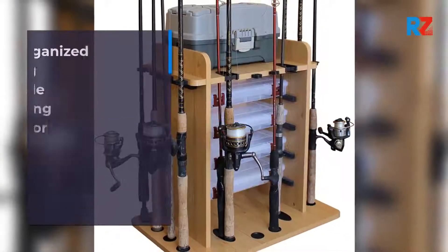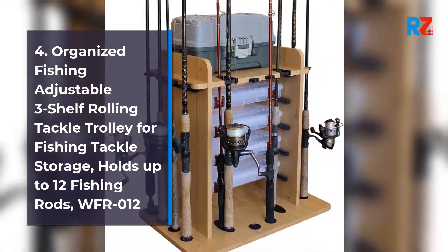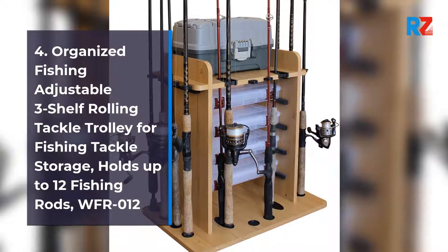4. Organized Fishing Adjustable 3 Shelf Rolling Tackle Trolley for Fishing Tackle Storage, holds up to 12 Fishing Rods. Model WFRO-1-2.